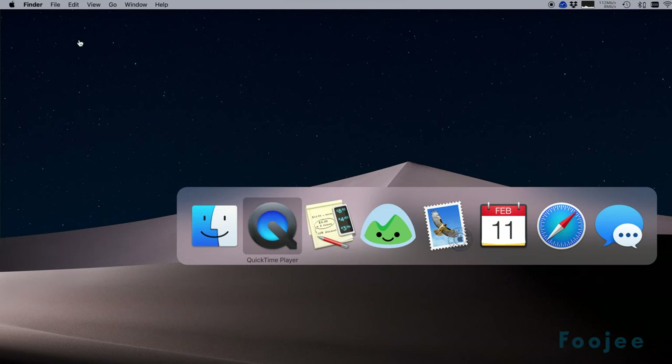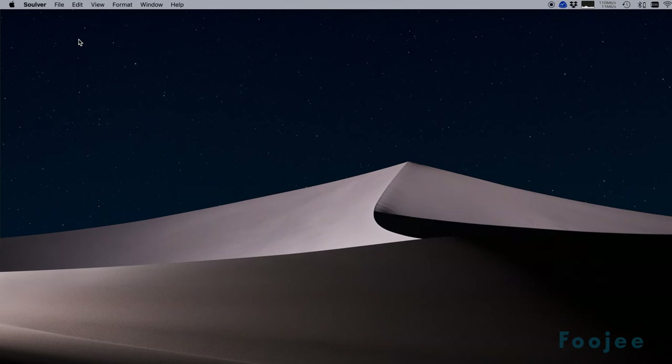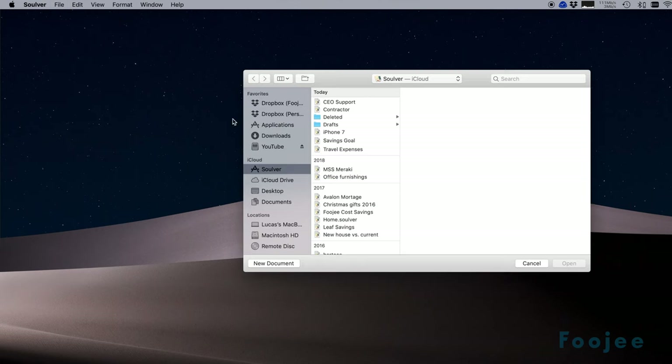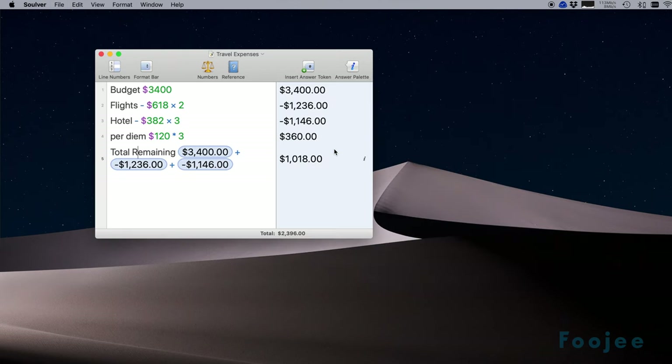Earlier I was talking about how you can save all of your files. Well, the next step to that is being able to sync all of your calculation sheets. Solver syncs all of your sheets through iCloud, so you've got all those calculations that you started on your iPhone readily available on your iPad and even your Mac. You do have to buy the Mac app separately, but the iPhone and iPad app are the same purchase in the app store — that's the cherry on top.